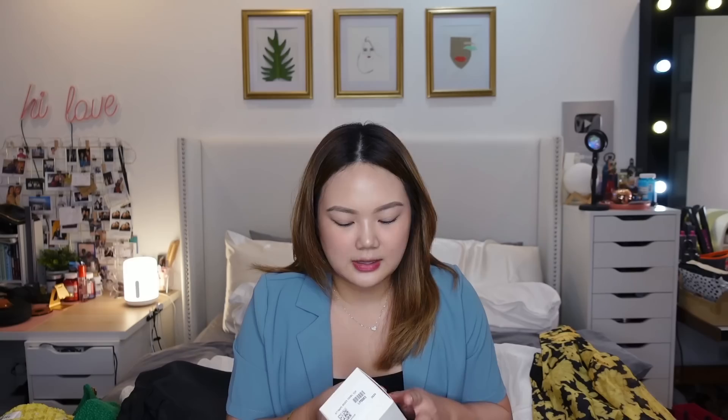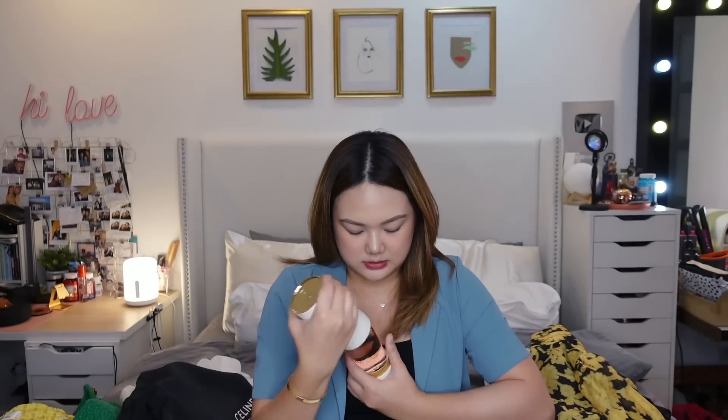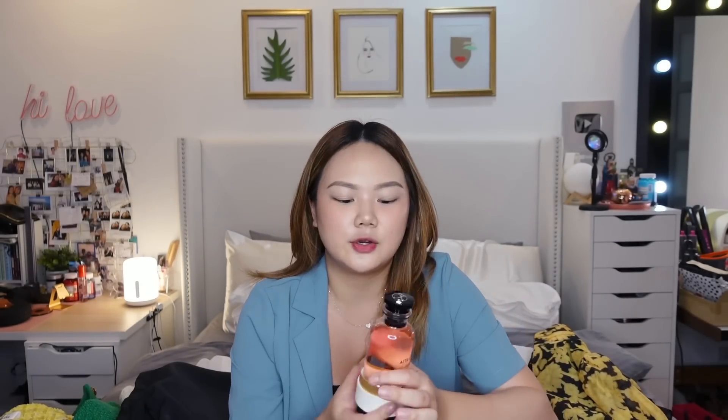I also bought something from Louis Vuitton — if you watched my vlogs you'd already know. I've been wanting this since before my birthday but kept delaying it. I finally got it for myself. I got their perfume — this one is in the scent called Attrape-Rêves. I don't know how to pronounce it but this is how it's spelled. It's a really, really, really sweet smell. I love vanilla and candy-like scents, so this was perfect.